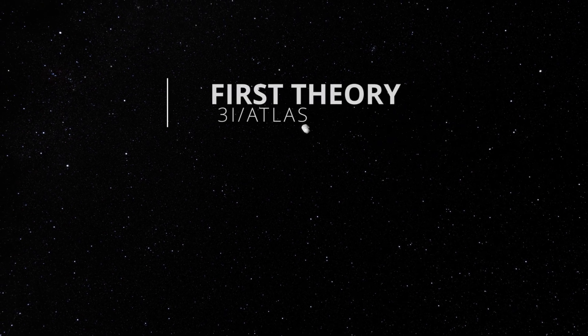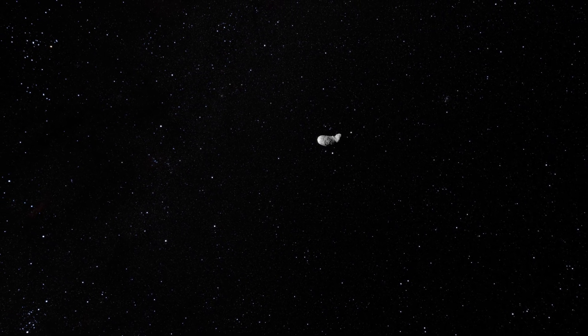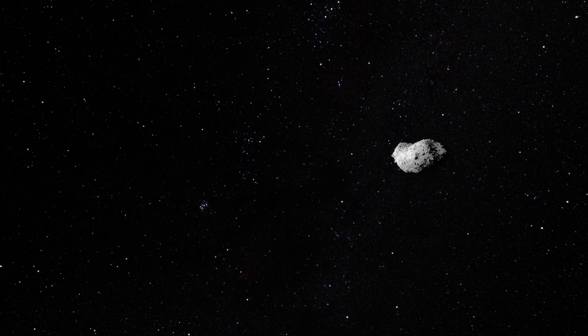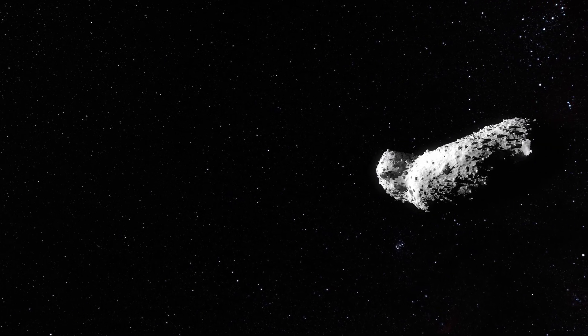So scientists tried to explain this. First theory: maybe solar wind stripped away the iron during its journey. But the math doesn't work — it would take 100 million years of solar wind exposure to remove that much iron, and 3i Atlas is only 80,000 years old based on trajectory analysis.